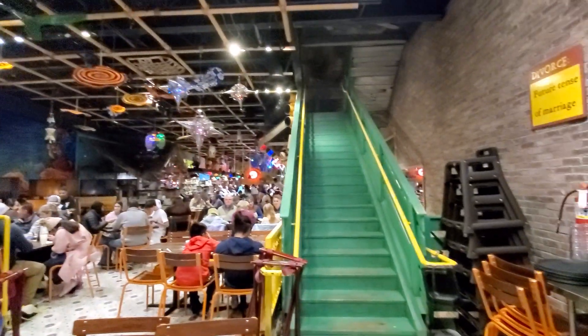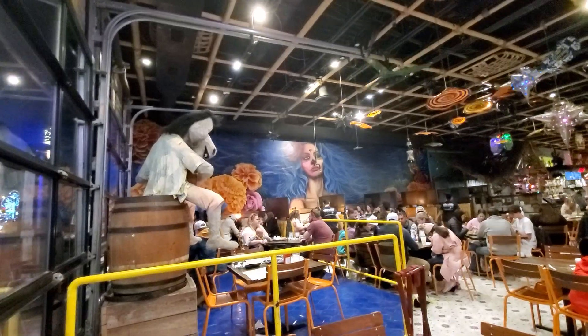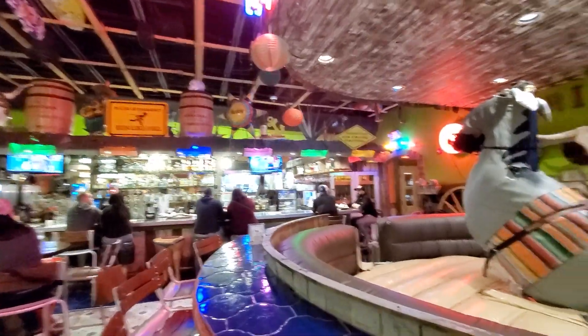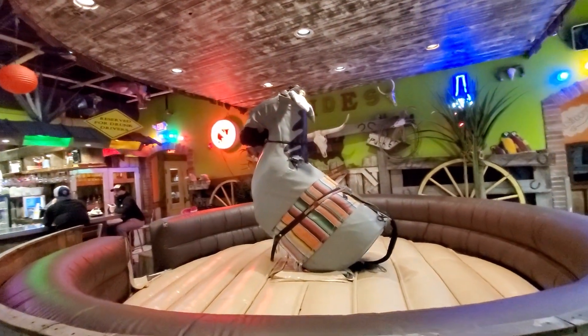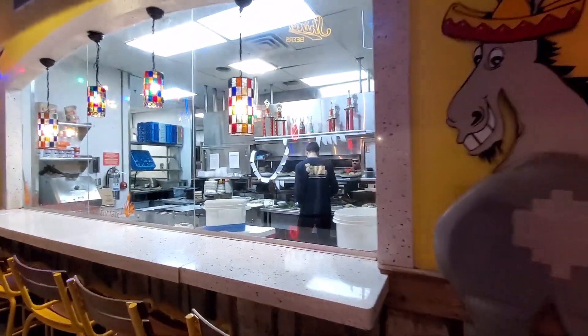Here's a look at the main dining room. You got the stairs going up to the rooftop bar right there, the main sitting area with these cool lights all around. There's a big burro right there as well — just a really cool atmosphere. They have a full bar here, and this burro you can actually ride like a mechanical bull, but it's a mechanical burro. And there's a look inside the kitchen where they're making all the food.